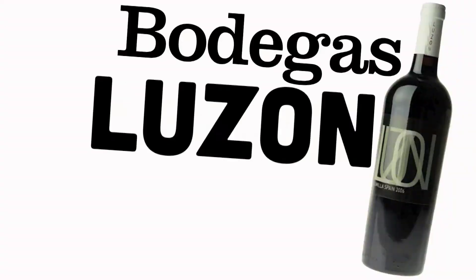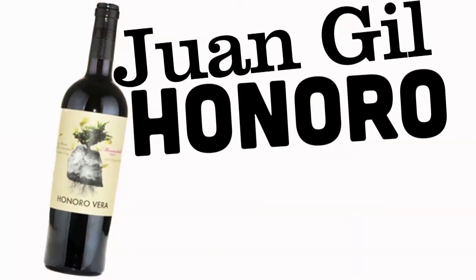First up is the Bodegas Luzón from Jumilla. You're looking for that big, bold, juicy flavor for $9 — can't go wrong. Next up is the Juan Gil Honero Vera, also from Jumilla, also around $9 to $12. This one's organically grown, and again, all those big, bold, juicy flavors you're looking for with this wine.